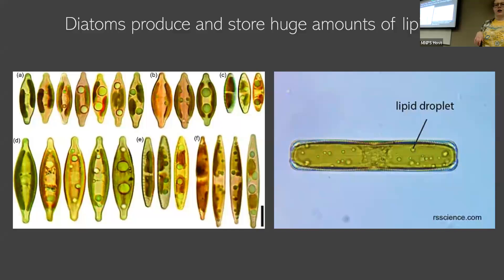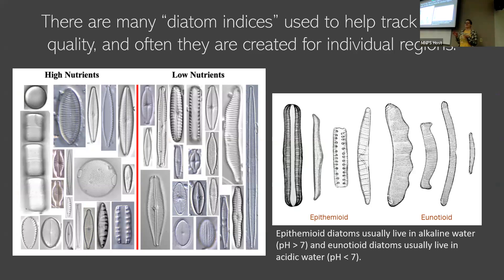The thing that starts to get more local is diatom indices — the way to monitor how an environment is doing by just taking some water and looking at what diatoms are there. These are often created pretty locally for different regions, and there are a few in Montana. They're there to detect things like too much agricultural runoff leading to an increase in nutrients. We can see that in the water by looking at diatoms that indicate high or low nutrients, as well as diatoms that thrive in alkaline water, like the epithemoid diatoms, or Eunotia diatoms that grow in pH below seven more acidic waters. You can track lots of different environmental variables.